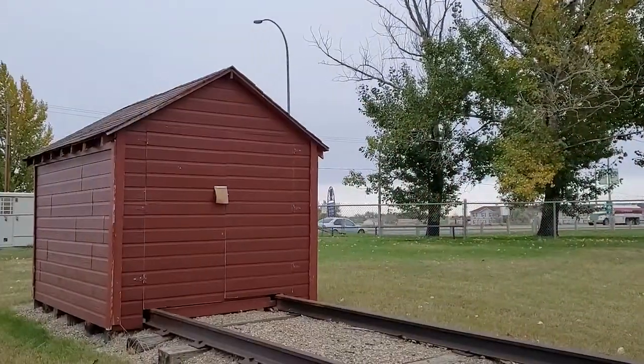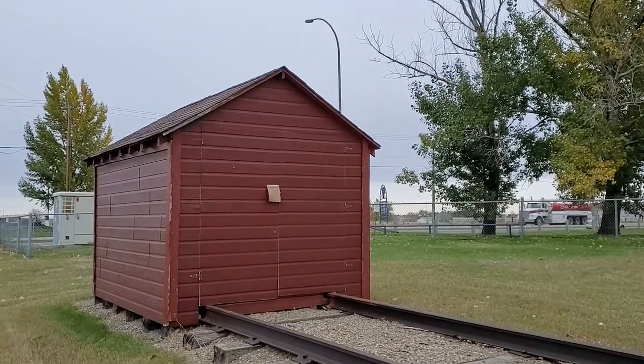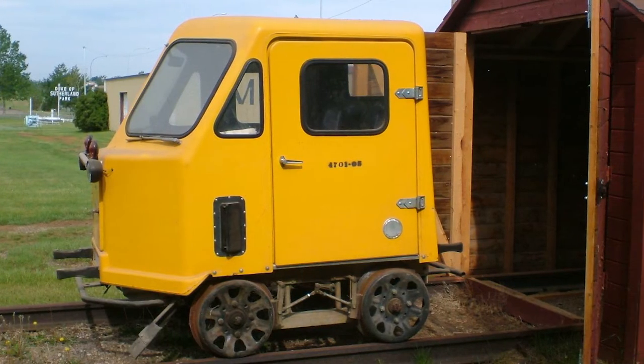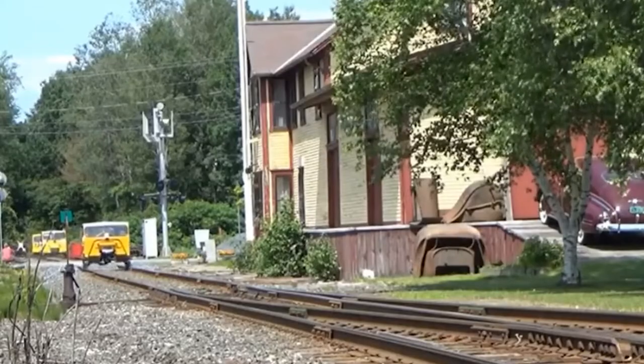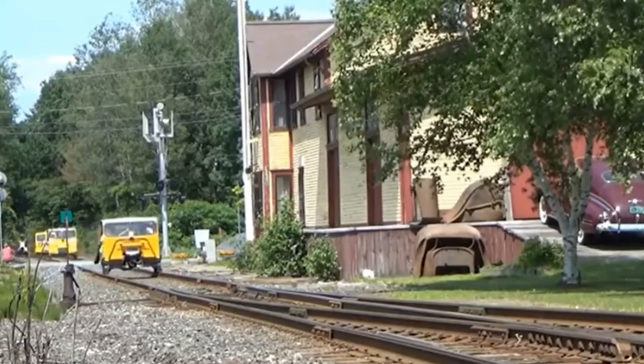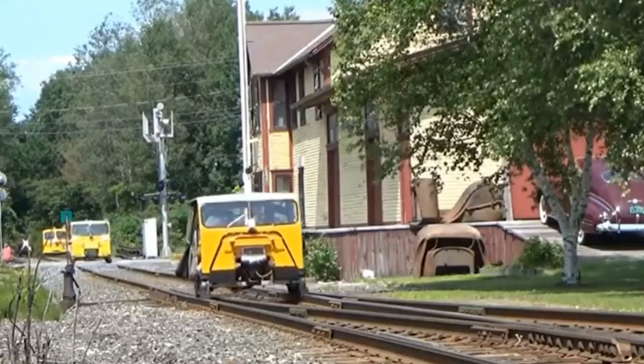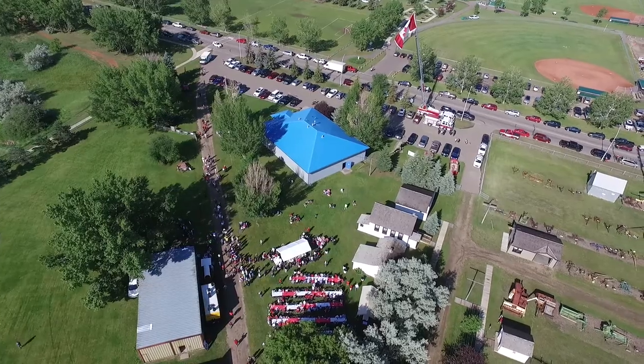In the back shed lies a small yellow CPR speeder car that was donated to the museum in 2000. Cars like these were used by the CPR to traverse the track quickly for maintenance and inspection work. This speeder still gets its fair share of track time today — on Canada Day, the speeder car runs up and down the track as children scream in excitement.